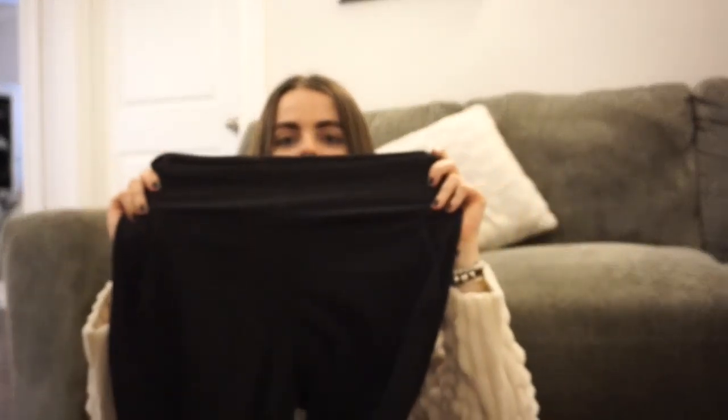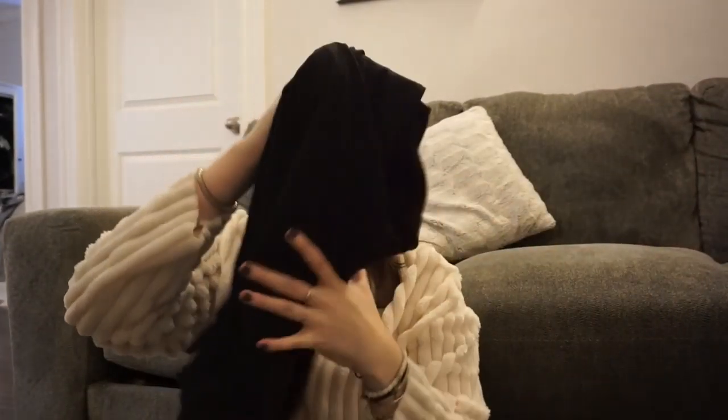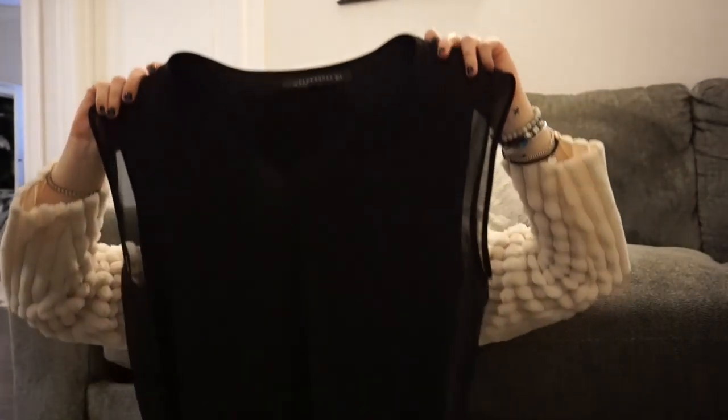My mom's big present for me was Lululemons — they are the Align joggers. They're just black, really comfortable, in the Align material but in a jogger fit.